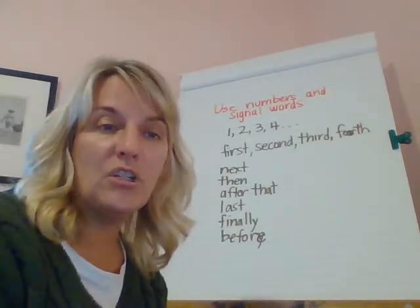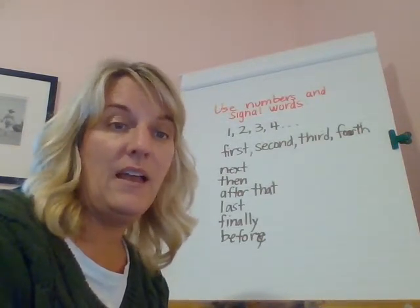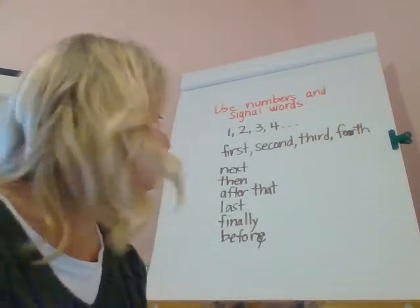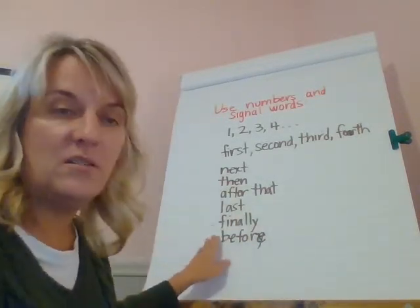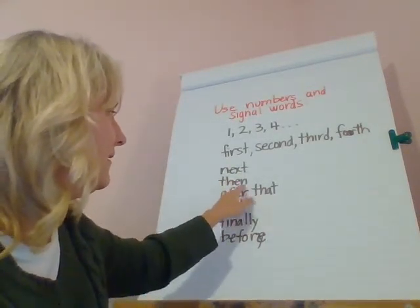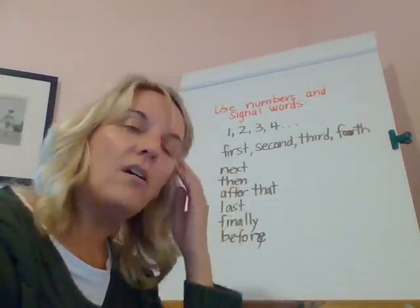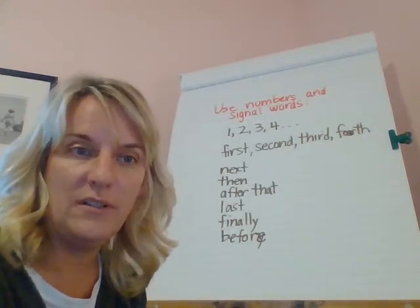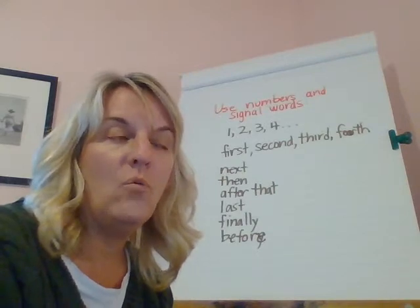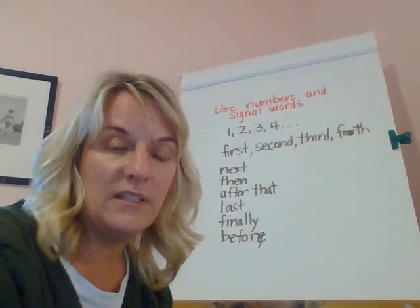In your writing, you can add those words to show what order you should do that step without using the numbers — you can use words. So if I said: 'First, get all your materials ready for a dog bath,' I would use the word first. 'Second, get your dog in the bathroom.' Other helpful words for putting your directions in order: next, then, after that, last, finally, and before. Those are all what we call signal words — they give order to our writing and tell the reader what order to follow your steps.